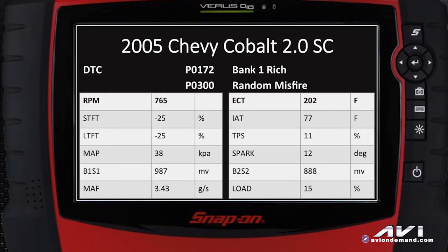Our next step was to pull trouble codes. We had a P0172 and a P0300 random misfire on this 2-liter supercharged Cobalt. We started looking at the data stream. At idle with an RPM of 765, short-term and long-term fuel trim were both negative 25, pegged, trying to turn the fuel off. The manifold absolute pressure sensor was around 38 kilopascals, indicating approximately 18 inches of vacuum. The bank one sensor one oxygen sensor is definitely screaming a rich condition.